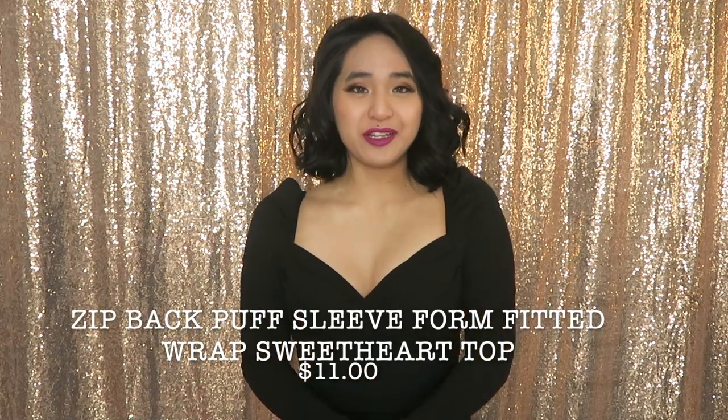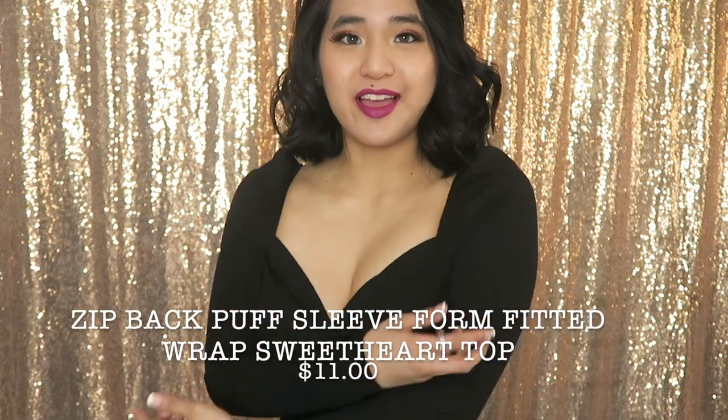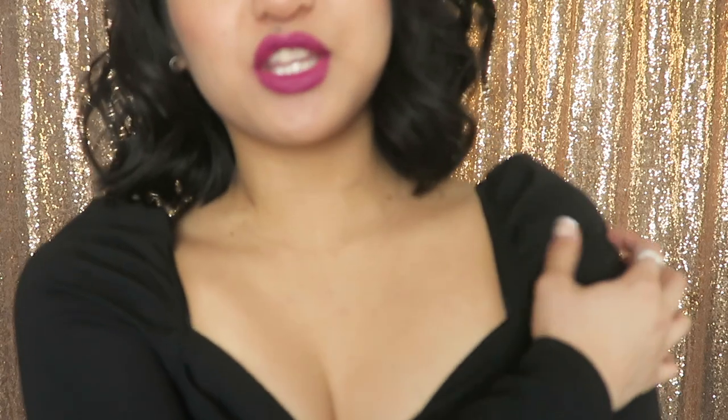The first top I've got on is this really cute sweetheart neckline black long sleeve shirt. It's got a cute puffed sleeve and it's a size extra small, so it is really skin tight — putting on the sleeves was very tight. If you're looking for a fitted look this is great. It has a zipper in the back and I think this will look absolutely darling with a high-waisted skirt.